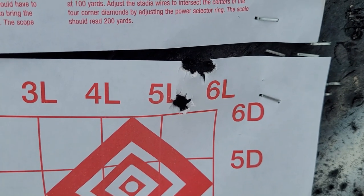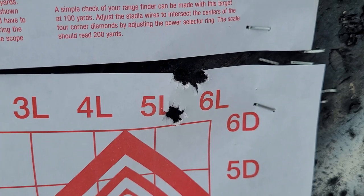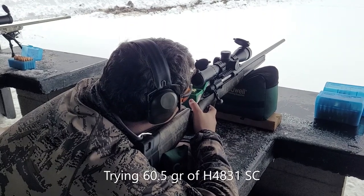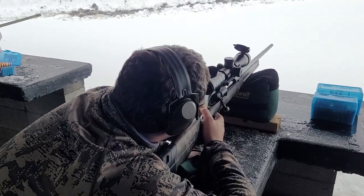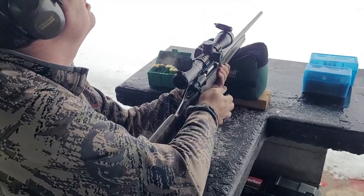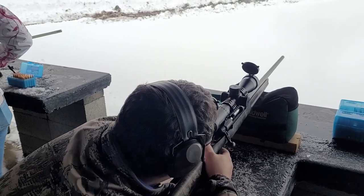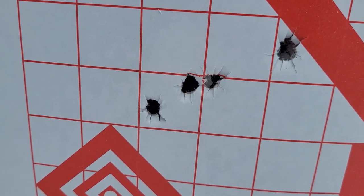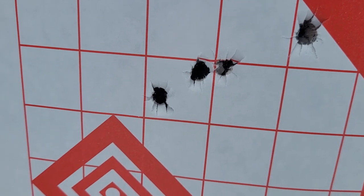The first group with the Hammer bullets is not too bad — two basically in the same hole, and then another one, maybe a three-quarter inch group. Pretty nice. The last group with the Hammer bullets is not too bad either. Ignore the top right bullet hole — that's from another cartridge. It looks to be about a one inch group.